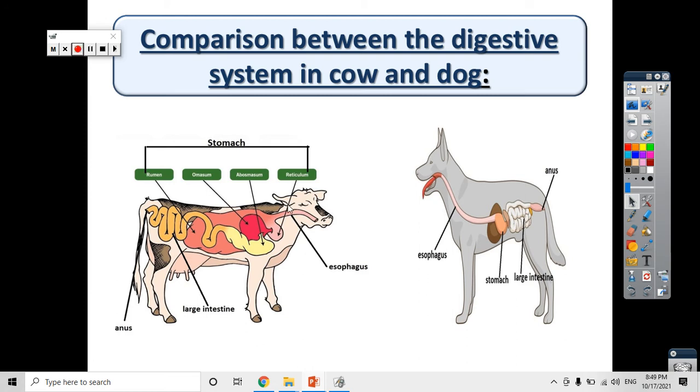Did you know that the plant or grass that the cow eats is very difficult to digest? But the meat that the dog eats is easy to digest. As you can see, the cow has a long digestive system, but the dog has a short digestive system. The digestive system of the dog is just the esophagus and the rest of the organs here, but the cow's digestive system is much larger. The digestive system in the cow is longer than in the dog because plants are harder to digest than meat.